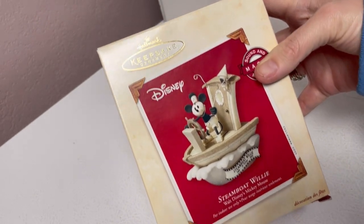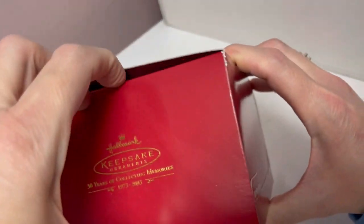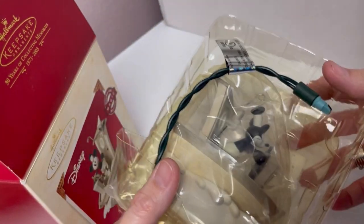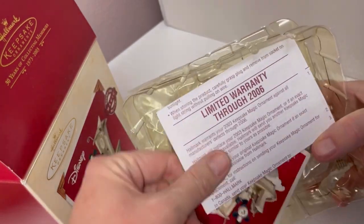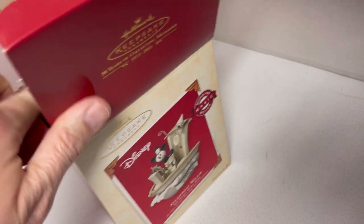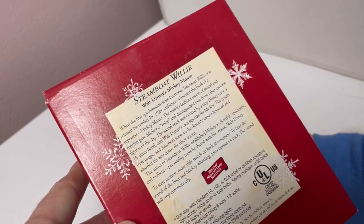Disney Steamboat Willie — sound and magic motion. The problem with these is I don't know how to test them. I have sold these before and I typically just sell them as-is. Depending on what this comps out at, I might see if my husband knows how to test it — maybe he has some little trick up his sleeve without getting out Christmas lights. That looks really cool. And that is 2003.